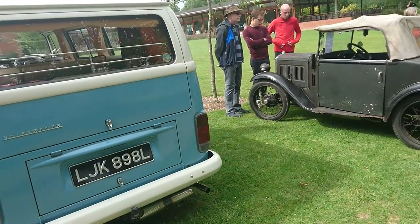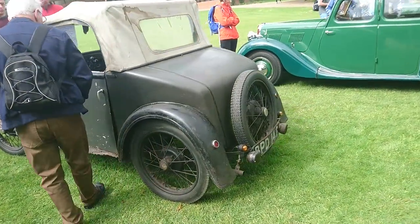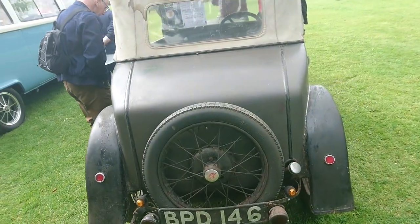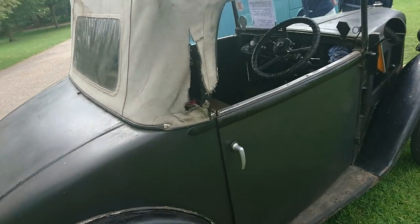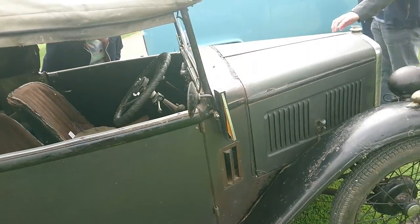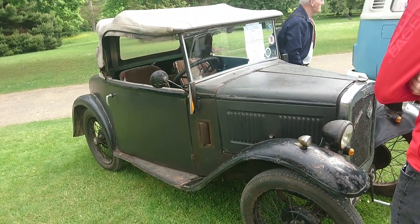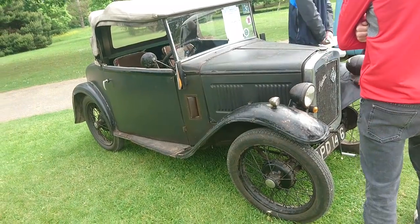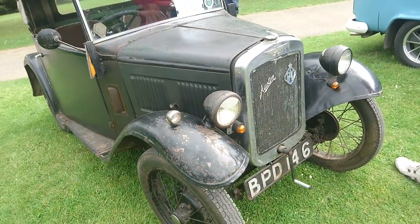Next to it there's a very, very special Austin 7. This is apparently as original as possible — it's not been restored. It's been owned by the same person for many, many years and it's got trafficators on it. If there's been any sort of restoration it would have been an oily rag. It's got an 850cc engine. Absolutely beautiful.